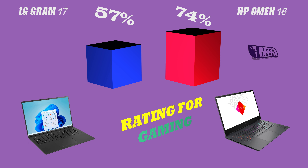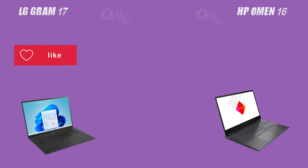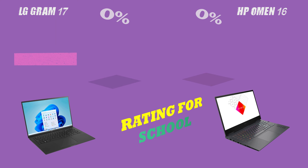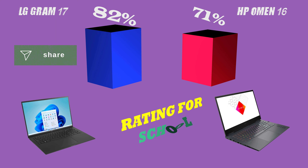Remember to also consider other factors such as portability, design, and price, as well as your personal needs and preferences. We strive to provide you with objective and informative comparisons so you can make the best decision for your needs. Thank you for watching — we hope you found this video helpful and informative.